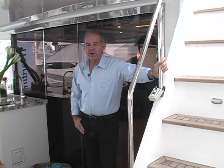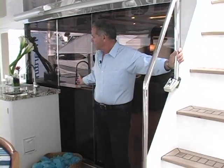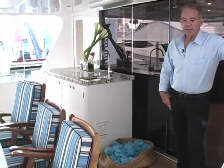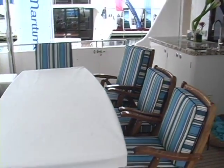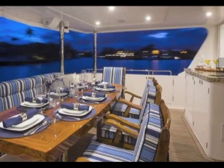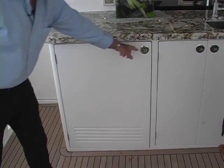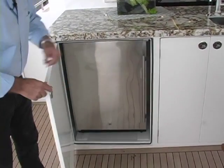We're on the aft deck of the yacht right now. This is where a lot of the exterior entertaining goes on. It's a very open, casual layout with a wet bar and refrigerator. There's a lot of lounging space available here with direct access to the cockpit or the flybridge, so it's got a very open flow which lends itself very well to entertaining.